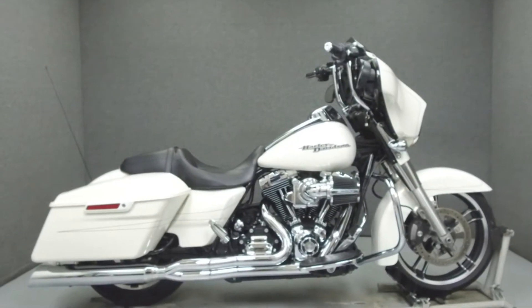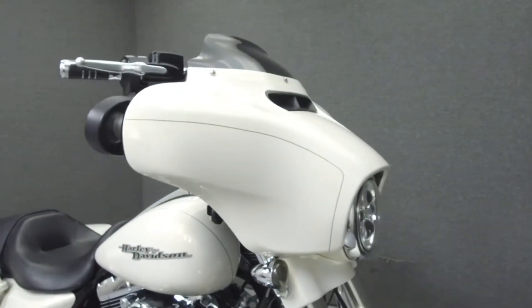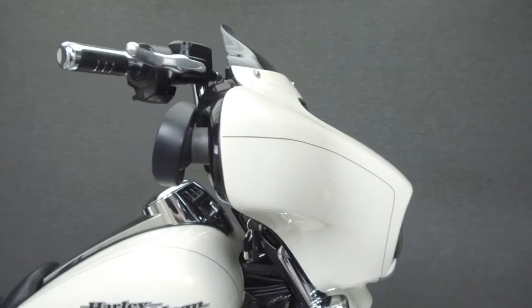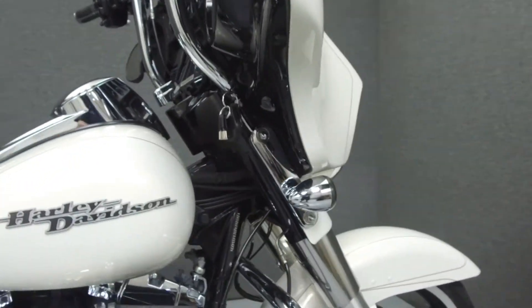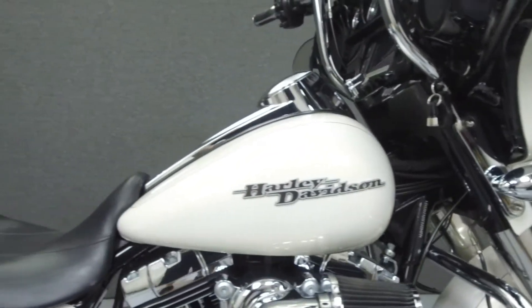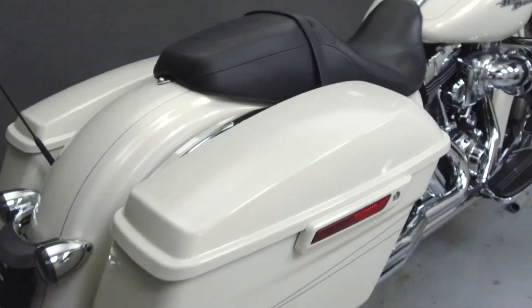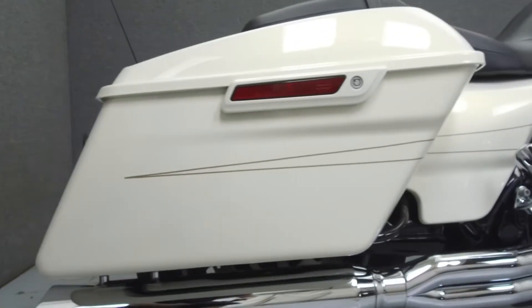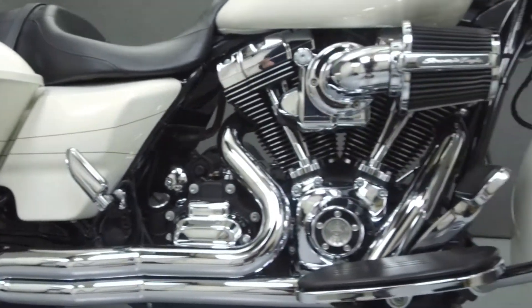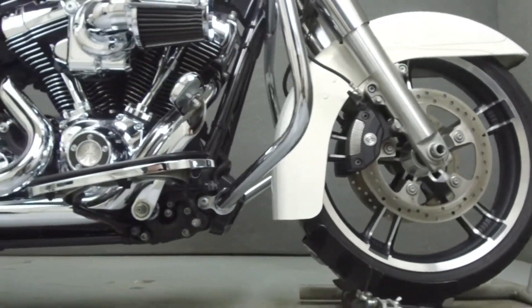Hey everyone, this is Keegan from National Power Sports. Today we're going to take a look at this 2014 Harley-Davidson Street Glide Special with 18,590 miles. Powered by a twin-cam 103cc V-twin engine with a 6-speed transmission, the Street Glide puts up 104 foot-pounds of torque at 3,250 RPM. It has a seat height of 27.4 inches and a wet weight of 810 pounds.